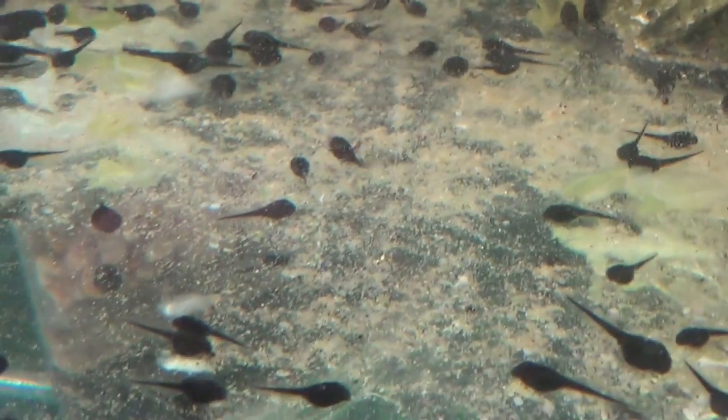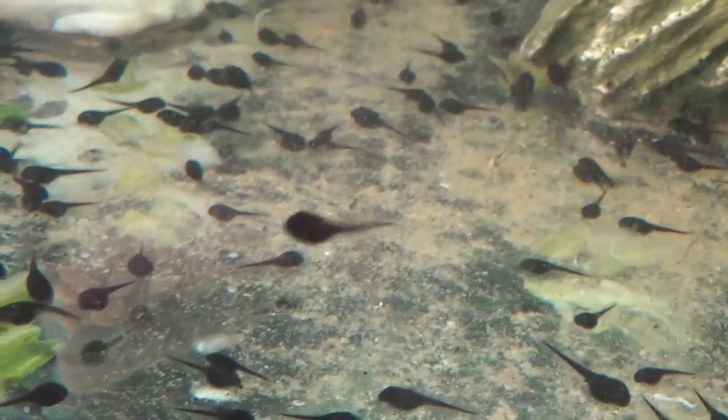There are a few of them with small tiny baby back legs finally protruding out of their body, but not through the little — I don't even know what to call it — through like the little rubbery section of their tail, the see-through section of their tail.